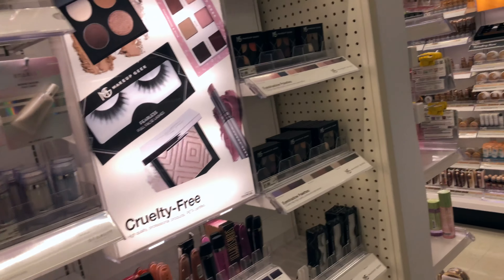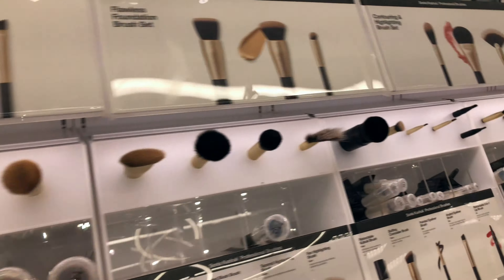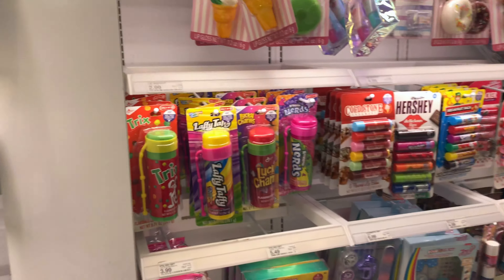If you would like to enter this giveaway guys, make sure you stay tuned so you can hear the rules and enter to possibly win a nice starter makeup kit.